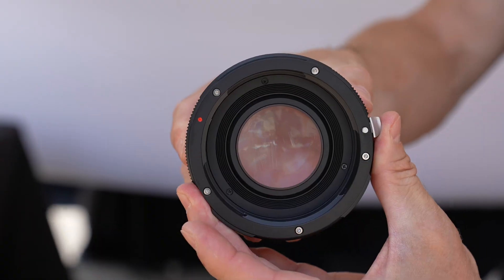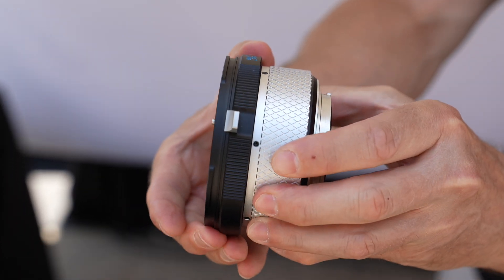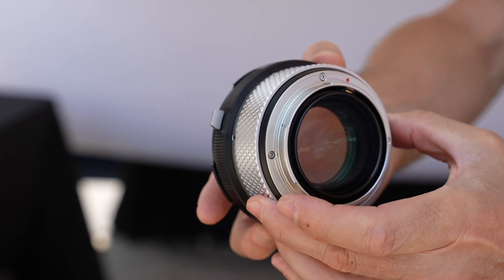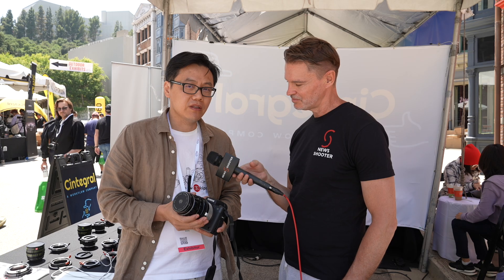And what do we have here? I think this is a world first — a speed booster with a helicoid. It lets you shorten the minimum focal distance very close, depending on the lens. For example, with a 45mm you can focus incredibly close, which is very unique. This is a Pentax 67 mount. With medium format cameras coming out, developing costs may be high for the current industry, so many cinema photographers will look to medium format lenses — from my personal experience, the medium format lens is always good. This helicoid speed booster is prepared for that trend.